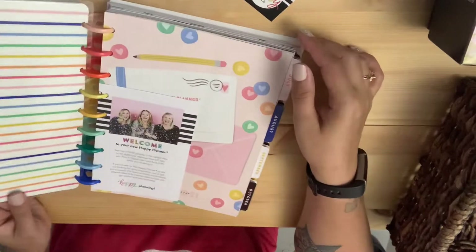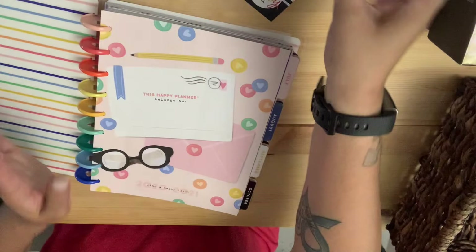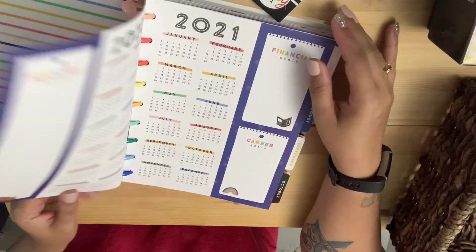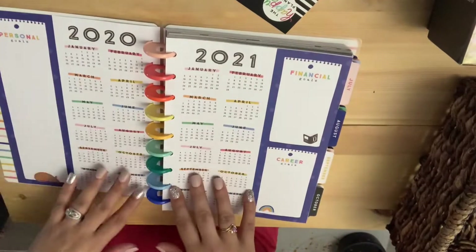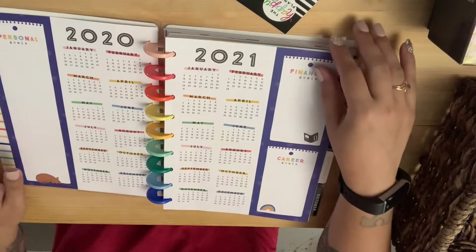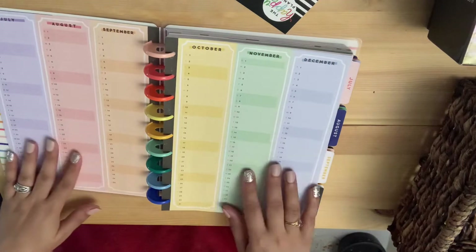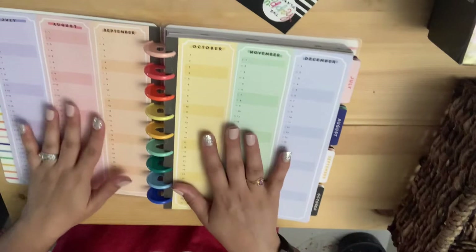I saw this one and I was like, you know what, I'll just get it. It starts in July. It's cute because it says 'This Happy Planner belongs to' and 'Plan a Happy Life,' and it has a calendar for 2020 and 2021 with personal goals, financial goals, and career goals. I love this so much.